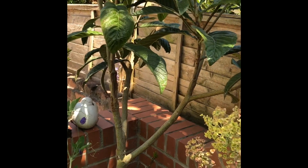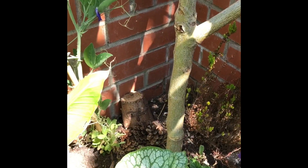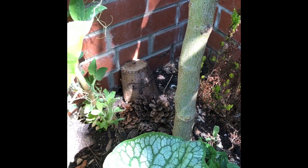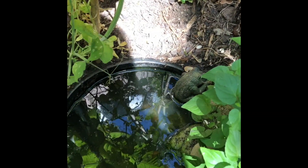Hidden in this corner we've tried to create a little habitat for creepy crawlies - so a nice little woodland glen with some heathers and also a secret pond.